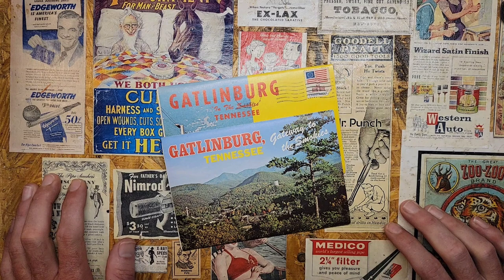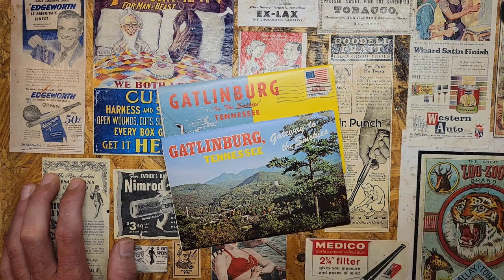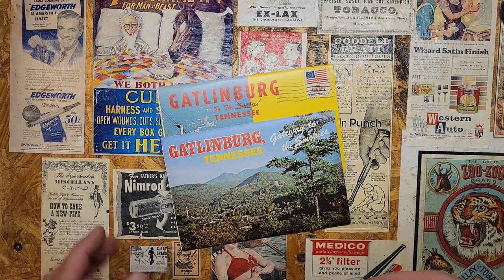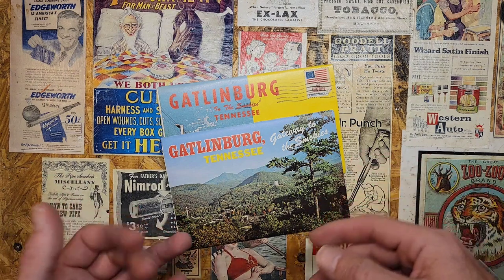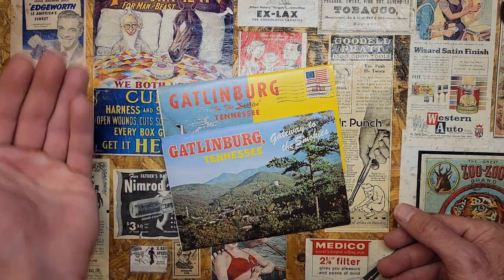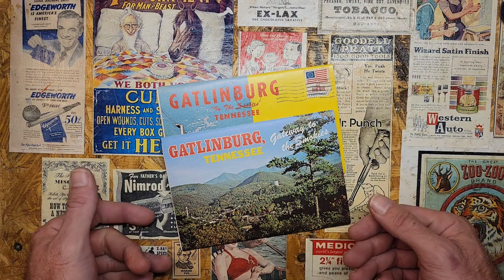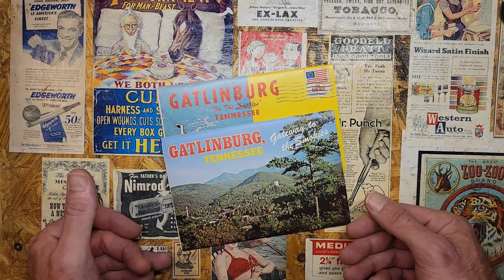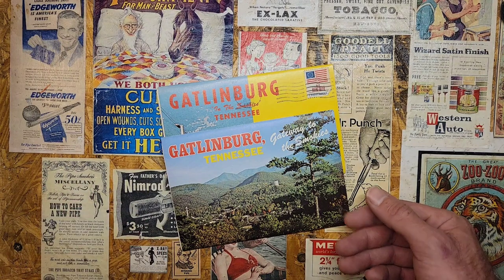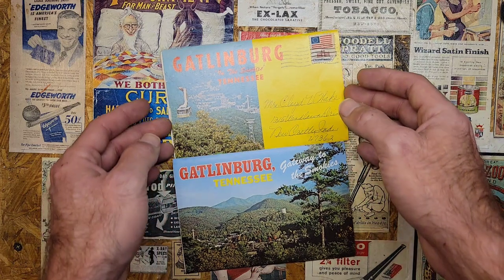Now Gatlinburg ranks right up there along with Chattanooga with me in Tennessee attractions. It's been about 13, 14 years ago since I was in Gatlinburg. We spent about a week there and really enjoyed ourselves, and a week to me wasn't even enough to see all of Gatlinburg and neighboring Pigeon Forge and all the attractions and restaurants and that sort of thing. We missed out on a good bit of stuff, so we're going to have to go back here in the next couple of years. We kind of planned on it, but I got two folding postcards here.